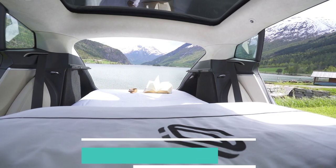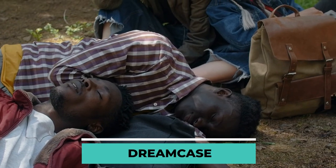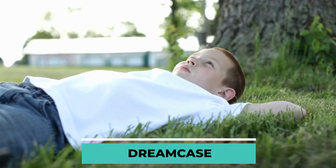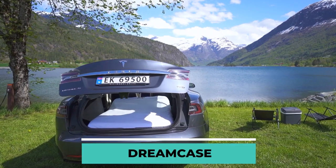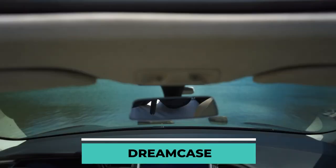Dream Case. Not everyone can sleep properly during camping, and even avid campers occasionally struggle with sleeping in a tent. Thanks to Slovenian specialists who proposed a solution for this. Dream Case appears to be a small, unremarkable suitcase, but inside is a bed big enough for two people.